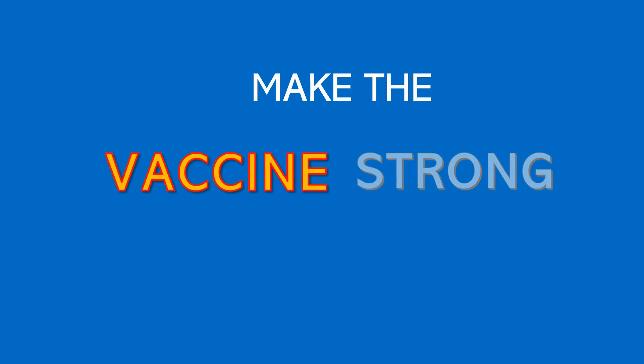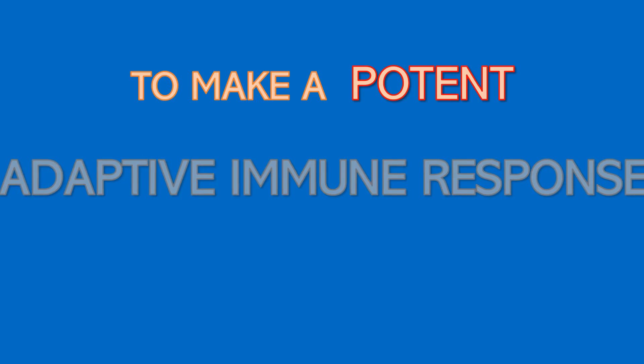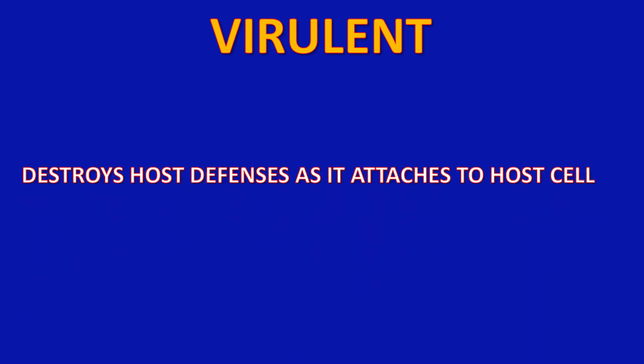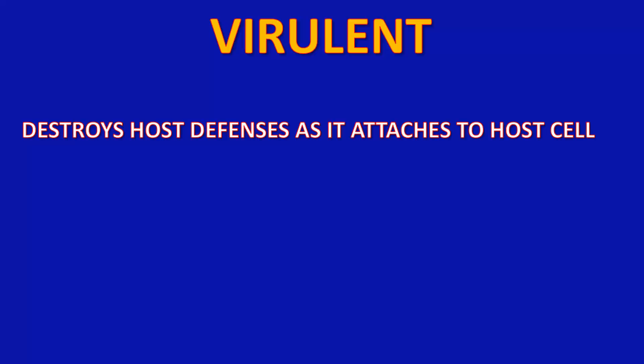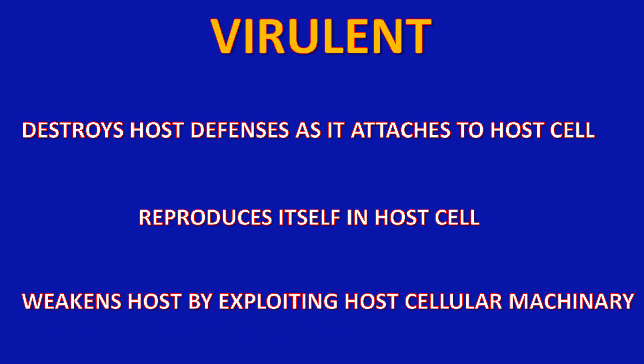Scientists also have to make the vaccine strong enough to produce a potent adaptive immune response. They must identify and neutralize the virulent parts of an organism — the parts that destroy host defenses as it attaches to a host cell, the part that reproduces itself in a host cell, and the part that weakens the host by exploiting cellular machinery — the part that makes you sick.